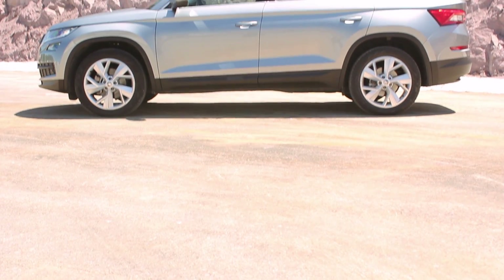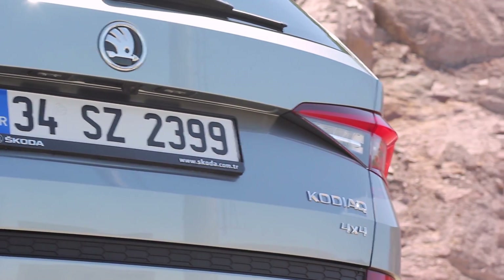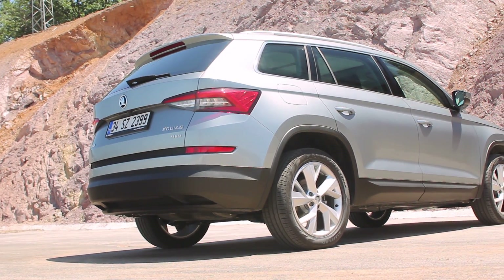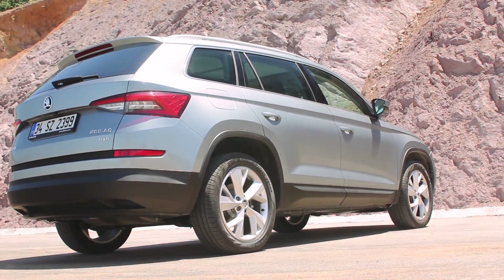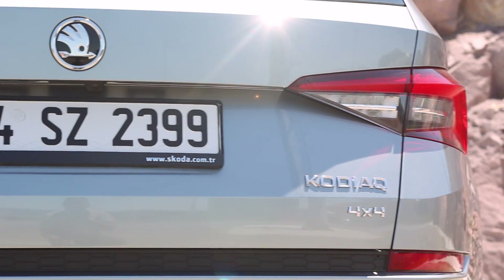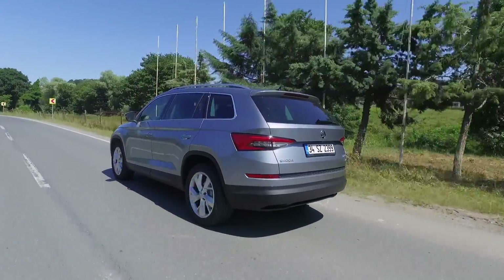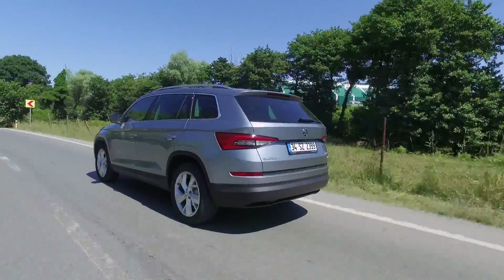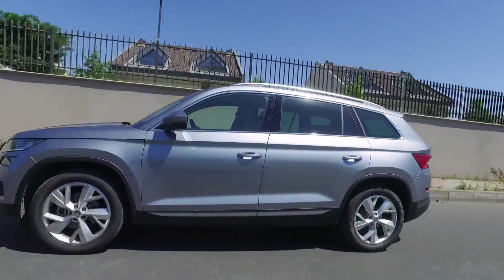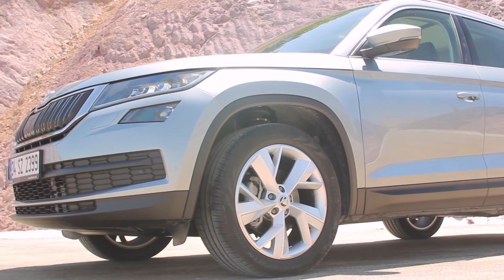Bu otomobil 4 çeker sistemini de sunuyor ve şu an kullandığımız en pahalı Kodiak. Kodiak 110.900 TL'den başlıyor; 1.4 TSI ACT otomatik şanzımanlının fiyatı 124.000 TL. Bir üste Style var, 150.000 TL. Prestige ise 164.000 TL. 4x4 almak isterseniz Style 154.000 TL, Prestige yani bu otomobil 171.000 TL. En ucuz 4x4 Kodiak'a binmek isterseniz 154.700 TL vermek durumundasınız.